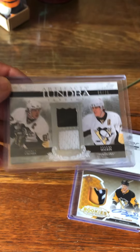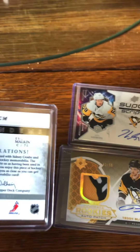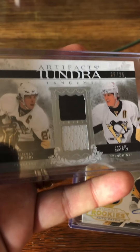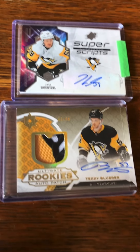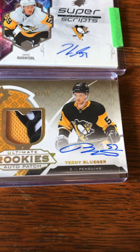Here's an Artifacts Tundra of Sidney Crosby and Evgeny Malkin — two absolute studs in one card. You gotta love that card. And then just some honorary mentions: there's a superscript of Jake Gensel, super happy to have that one, and an Ultimate Rookie Auto Patch of Teddy Bluger.